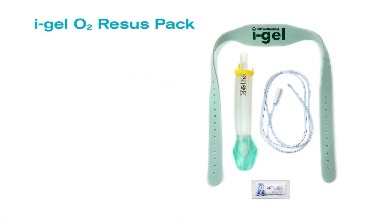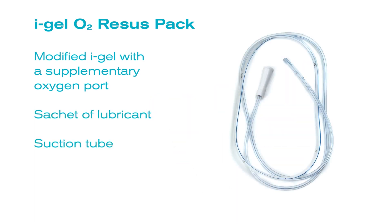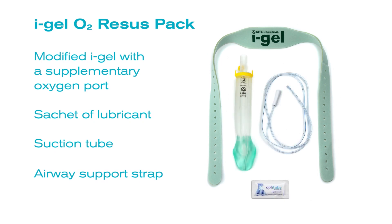The iGel O2 recess pack includes a modified iGel with a supplementary oxygen port, a sachet of lubricant, a suction tube and an airway support strap, all contained within a sterile pack.